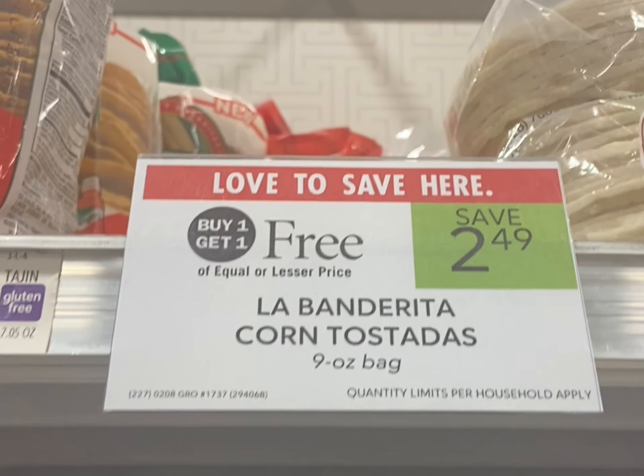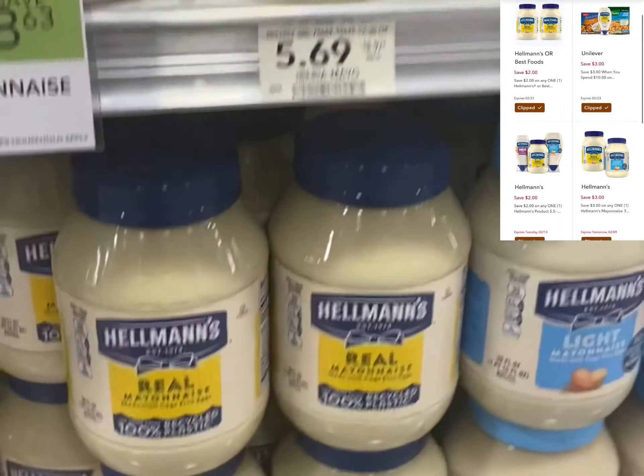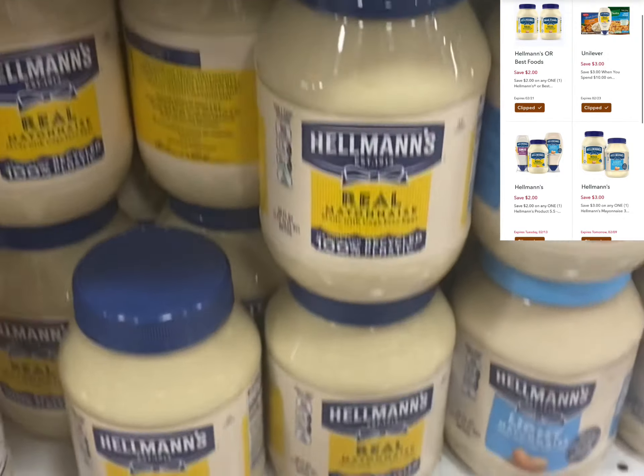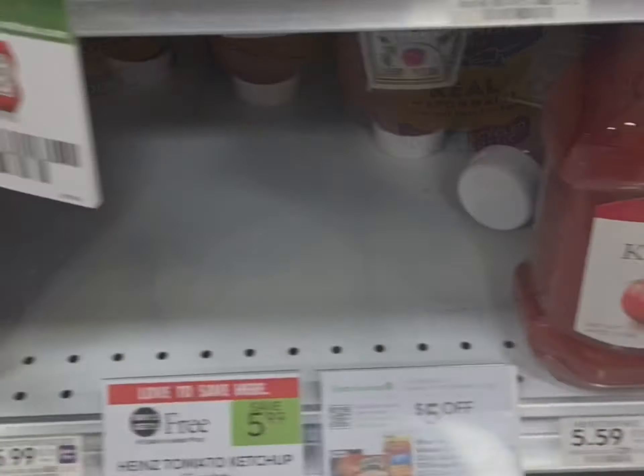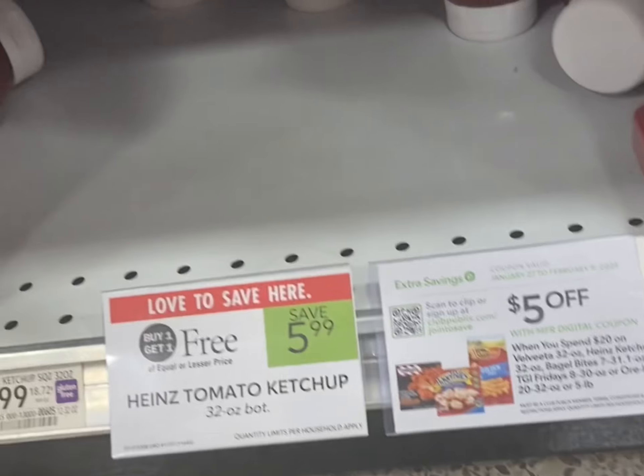There are no coupons for the corn tostadas but they are buy one get one free. The deal I'm most excited about — these are buy one get one free and if you grab four of them, all five digital coupons are attaching, making it just $2.63 for all four.